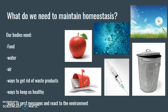In order to maintain homeostasis, we need a couple of things. We need to have food. We need to have water. We need to have some oxygen from our air. We need a way to get rid of waste products that our cells and bodies won't use, or that will actually poison us if they build up. We also need ways to keep us healthy — if we have some pathogen, something that's going to make us sick invading our body, we need a way to get it back out.